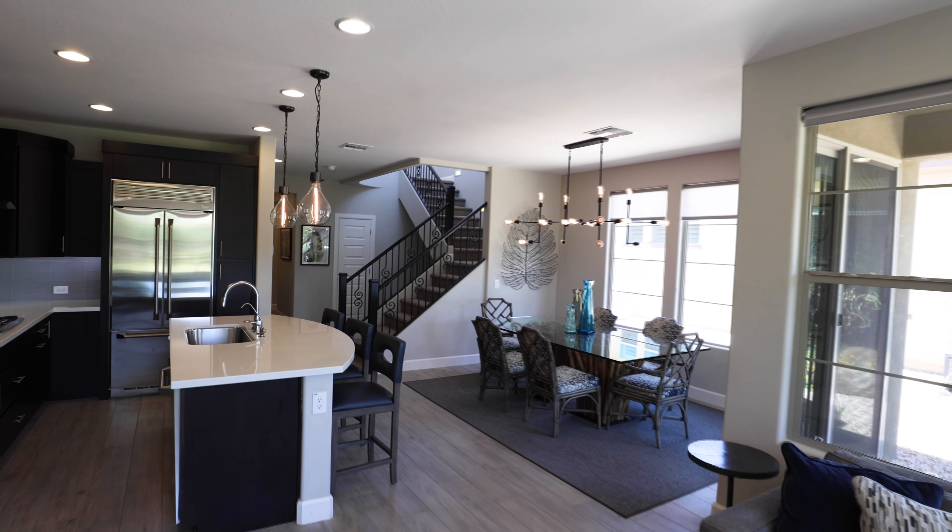Incantera is located in Queen Creek, Arizona. The community features numerous amenities where members can discover new interests, new clubs, and new friendships.